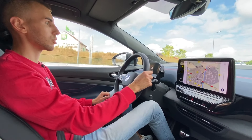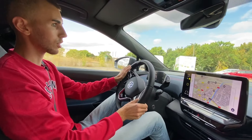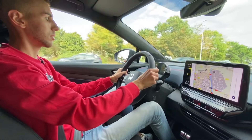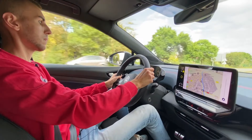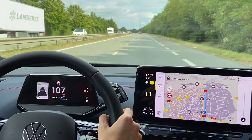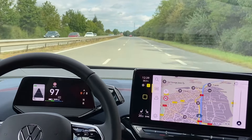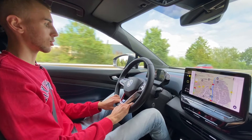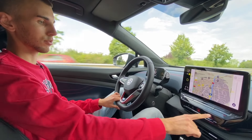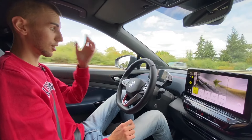On se met en mode sport pour faire une petite accélération. On a 299 chevaux électriques. Wouh ! Franchement, ça envoie du lourd. 299 chevaux électriques, c'est vraiment super. Vous avez senti l'accélération. On va vite se remettre en mode éco pour essayer de préserver la batterie.